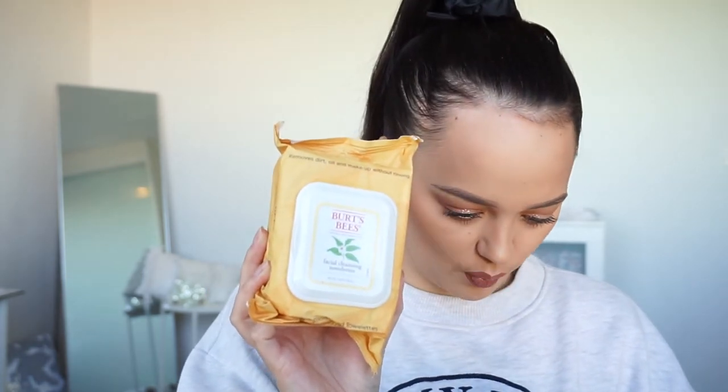I also got the Burt's Bees ones — I'm excited to try these. I've wanted to try Burt's Bees skincare for so long. I've tried their body creams, hand lotions, and lip balms, but never their face skincare, which I've been wanting to try. These are the Burt's Bees Facial Cleansing Towelettes with White Tea Extract, and these ones were $5.99.